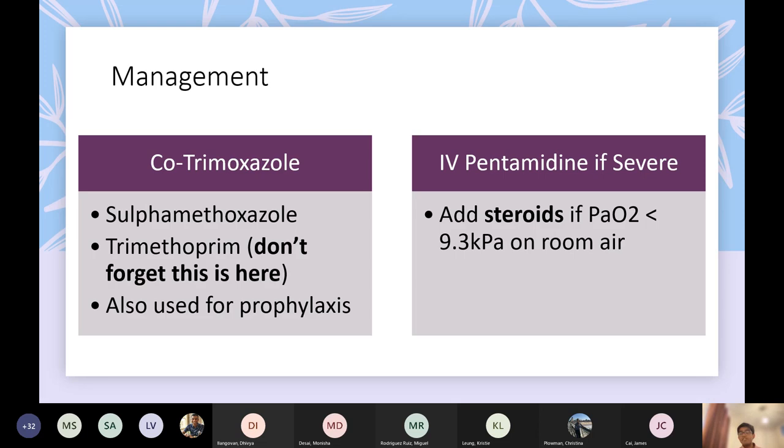If it's severe, the other option is IV pentamidine — you add that on to the cotrimoxazole, but that's a consultant-level decision. Steroids if they've got a low PaO2 is important. The prophylaxis is also cotrimoxazole — it's just one drug you have to remember for both treatment and prophylaxis.